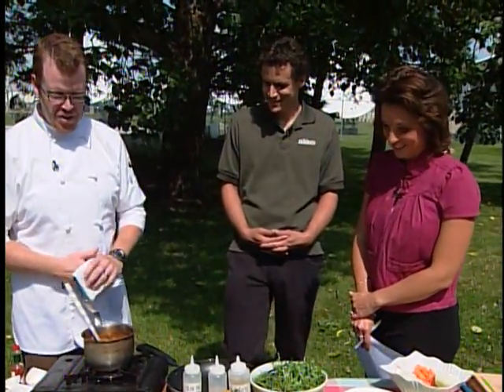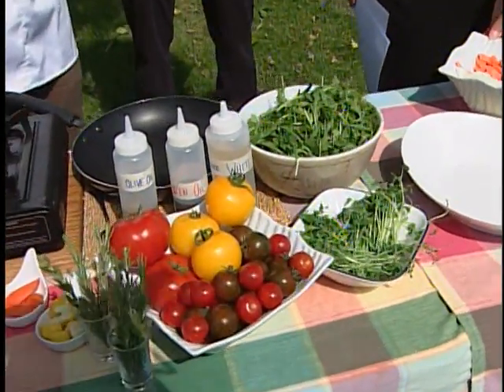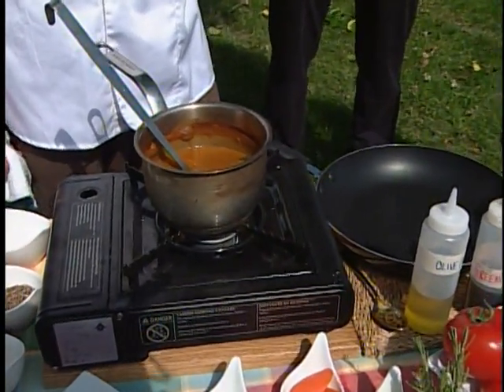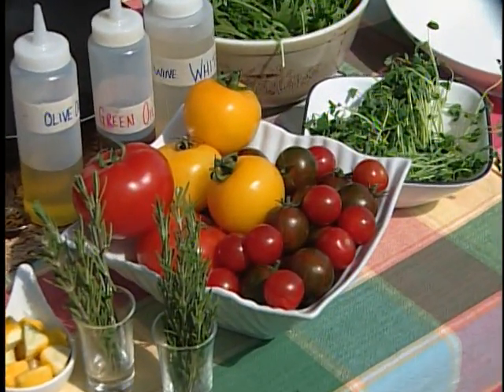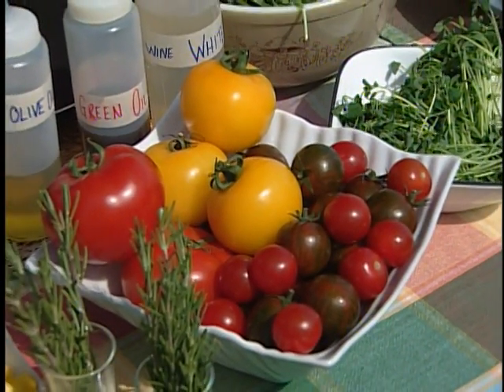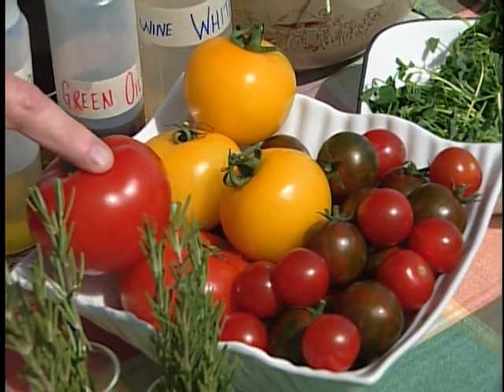This is a roasted heirloom tomato and rosemary soup. We take our vegetables and our tomatoes — you can pick any vegetable. I went with carrots, onions, and celery, the basic mirepoix for flavor building. Here we have a bunch of the tomatoes I use in the soup, preferably the large ones. These are different varieties — we have zebra striped tomatoes, conchita, and the yellow and red heirlooms.